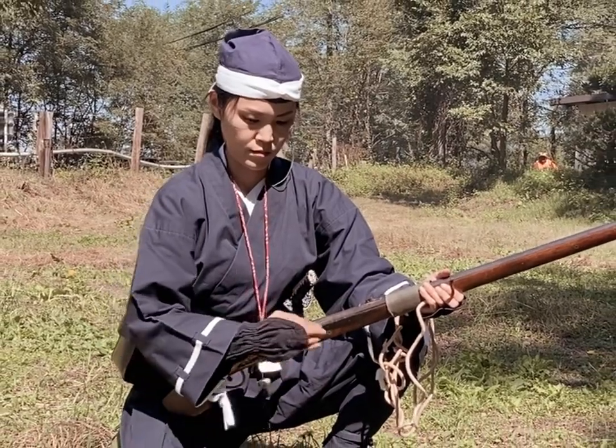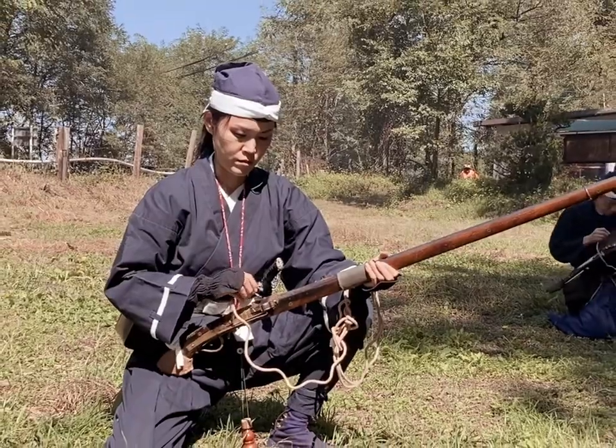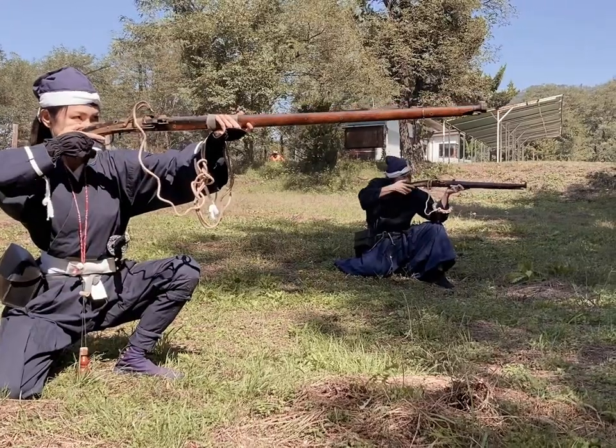Historically, weapons like this were best used in defensive positions and for defensive actions because they were not very mobile. However, they were more powerful and had greater range than the firearms normally found on the battlefield during that era.